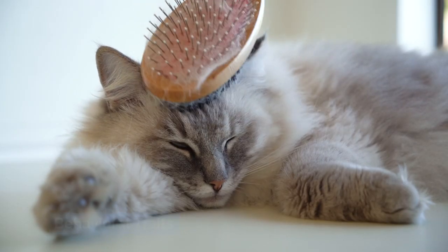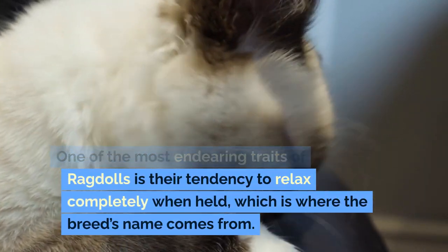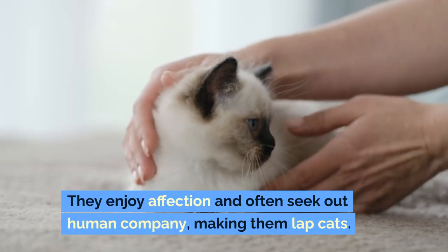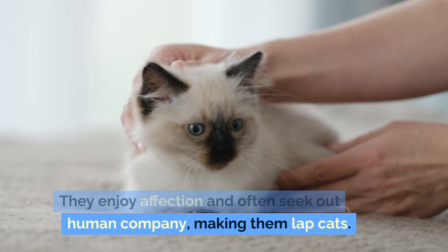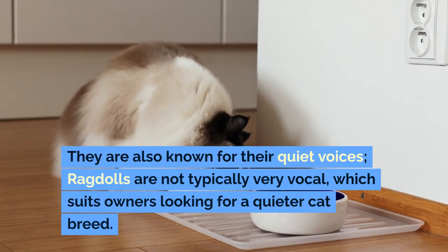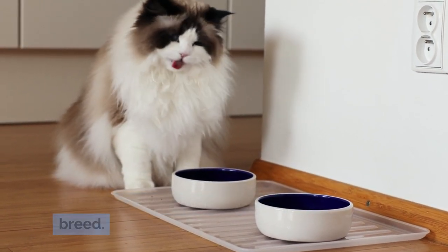Behavioral Traits: One of the most endearing traits of ragdolls is their tendency to relax completely when held, which is where the breed's name comes from. They enjoy affection and often seek out human company, making them lap cats. They are also known for their quiet voices — ragdolls are not typically very vocal, which suits owners looking for a quieter cat breed.